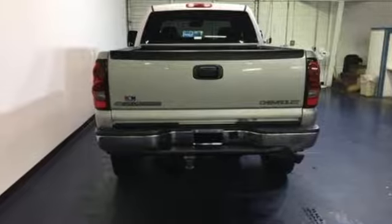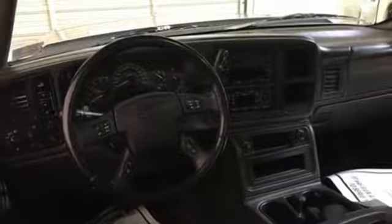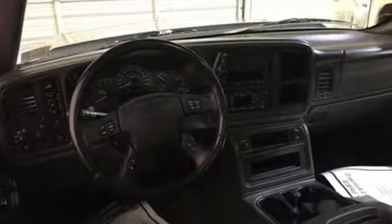Take it to work and watch it make money for you. This three quarter ton truck features the best of Chevrolet heavy duty engineering. Take it for a test drive today.